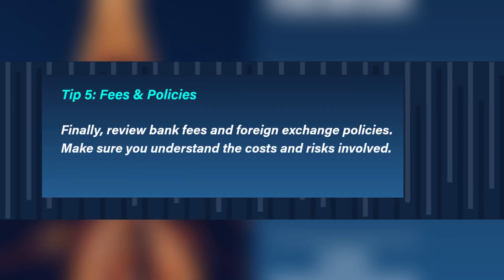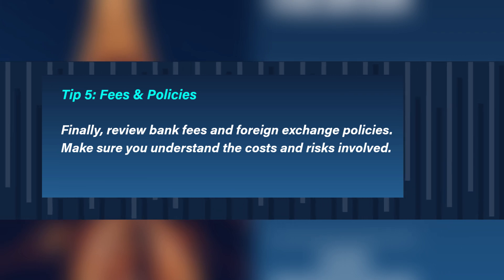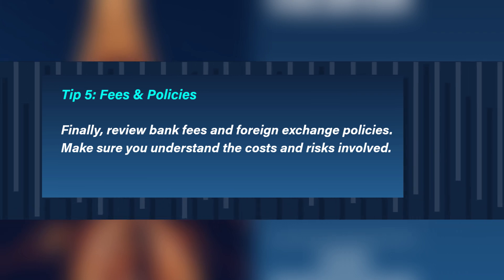Tip 5: Fees and policies. Finally, review bank fees and foreign exchange policies. Make sure you understand the costs and risks involved.